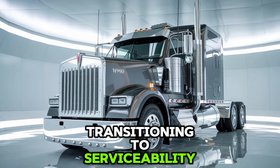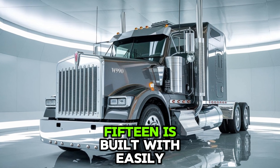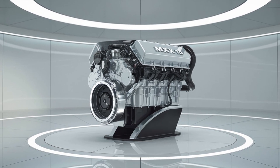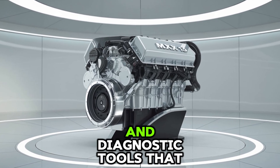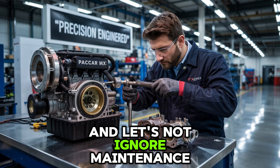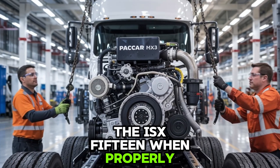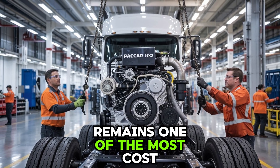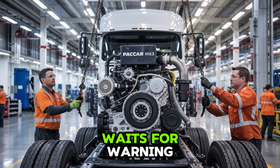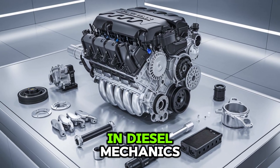Transitioning to serviceability — Cummins engineers knew uptime equals money. The ISX-15 is built with easily accessible components, extended oil drain intervals of up to 75,000 miles, and diagnostic tools that keep you ahead of breakdowns. And let's not ignore maintenance costs. The ISX-15, when properly maintained, remains one of the most cost-efficient engines in the Class 8 world — unless you're the type who waits for warning lights to flash like a Christmas tree, in which case it'll charge you a tuition fee in diesel mechanics.